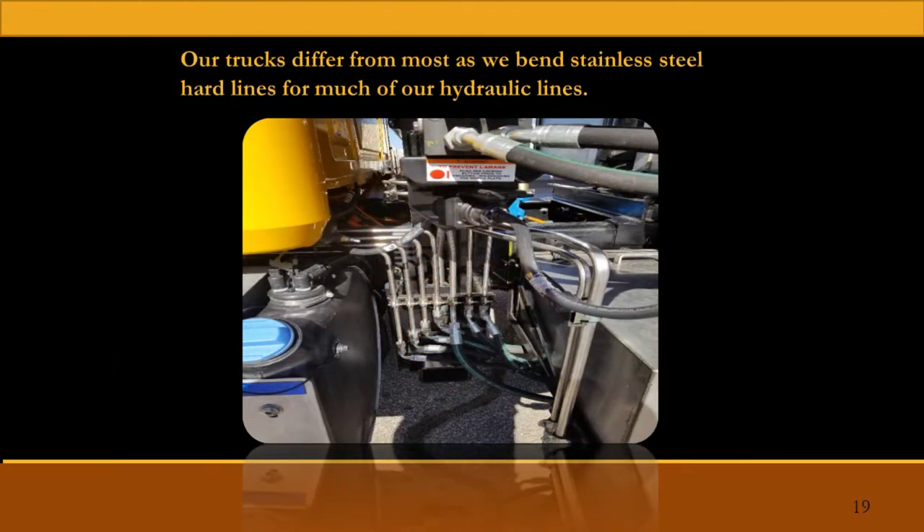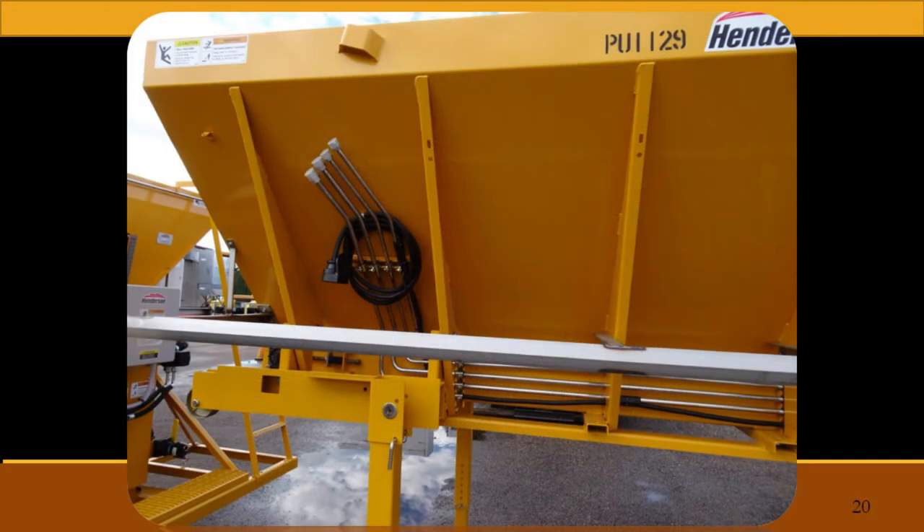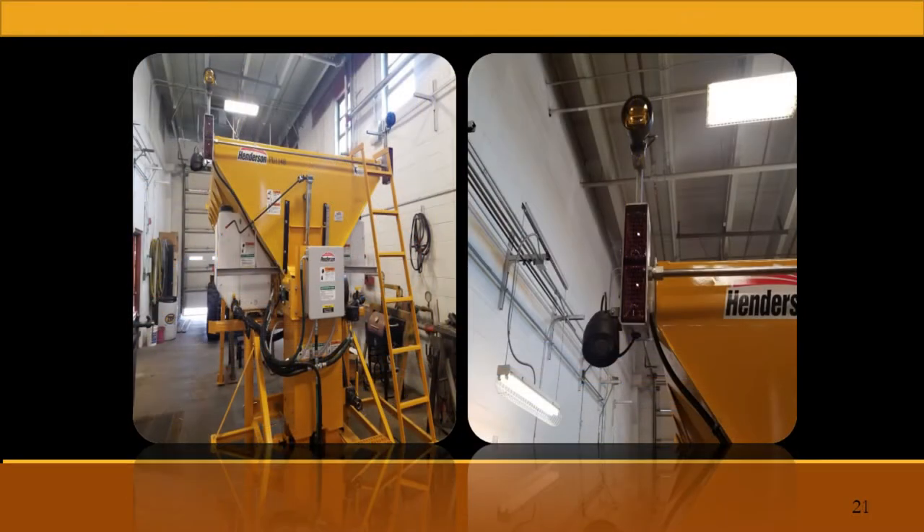We're a little different from most states building our trucks. We do as many stainless steel hard lines as we possibly can. This shows how we route a lot of our hydraulics and how we route them down the side of the spreader. Pretty much everything that we put on these trucks, we've gone to doing in stainless steel just to increase the longevity of it.